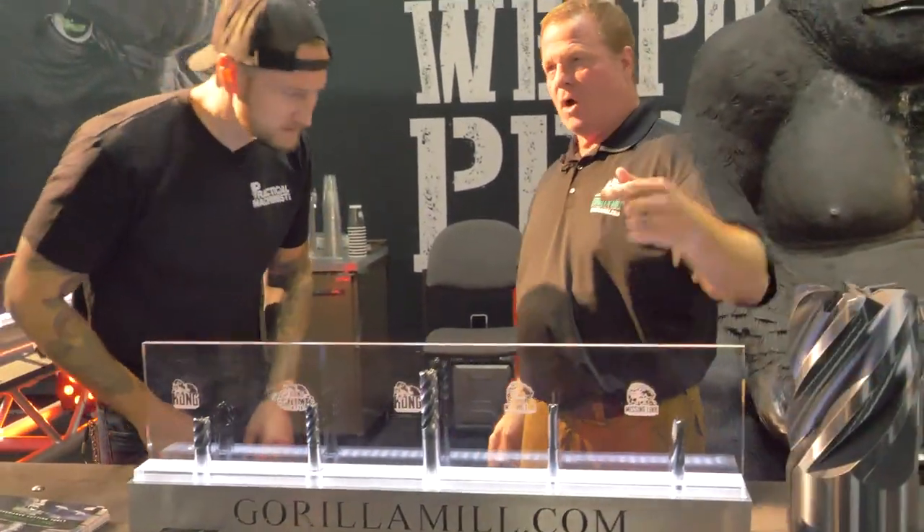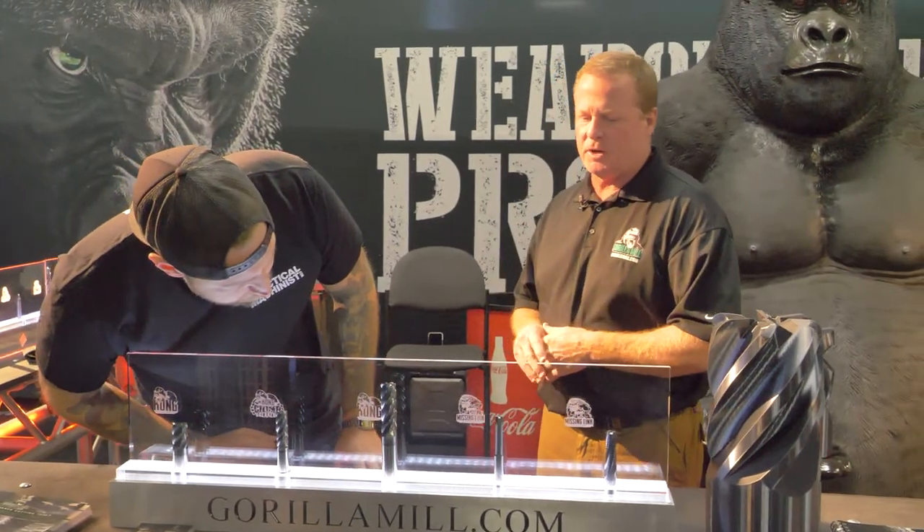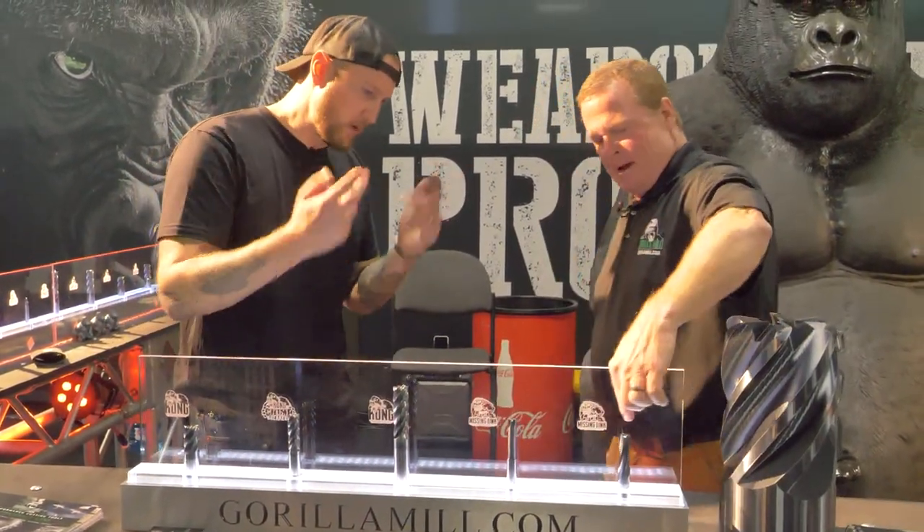Thread mills — also with our proprietary patent information on them. Now this one here is hard to make variable because it's only one tooth. It's a single point, essentially.